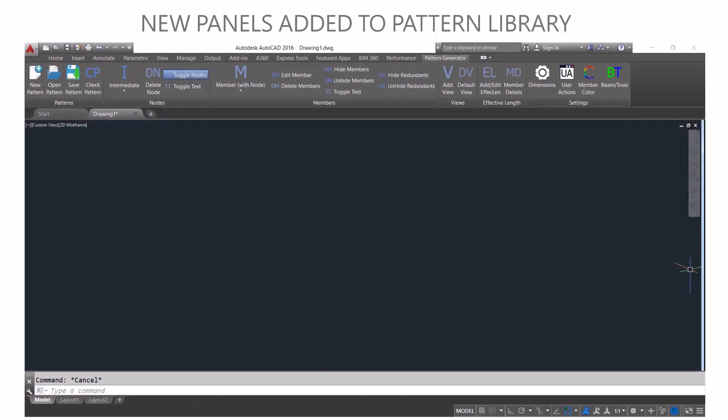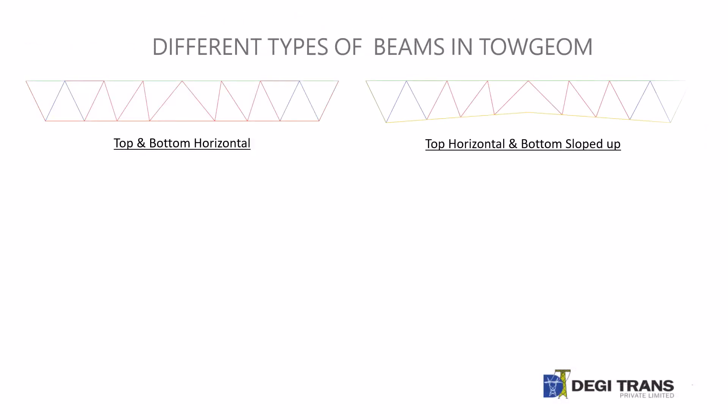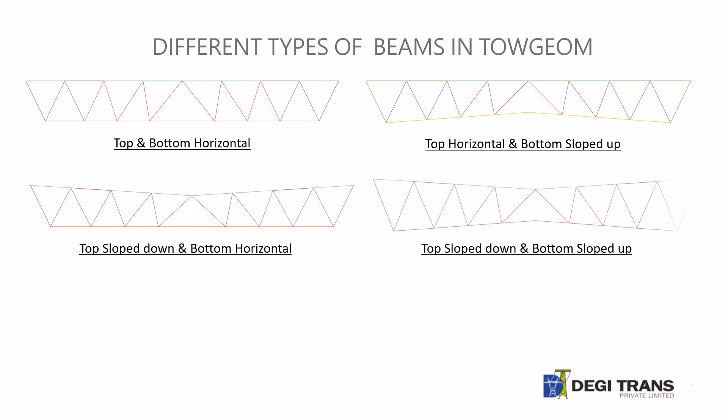PatGen is enhanced to support new patterns for horizontal towers: window bottom, window top, and beam. Beam inputs are parameterized for easy creation and modification.